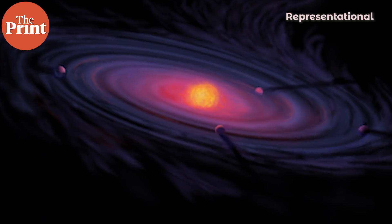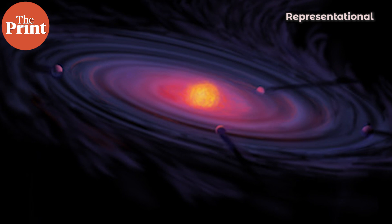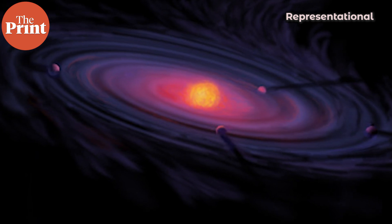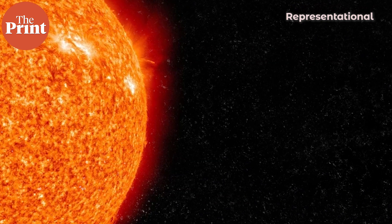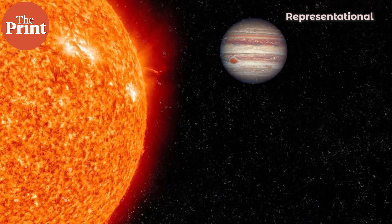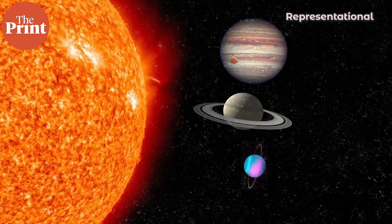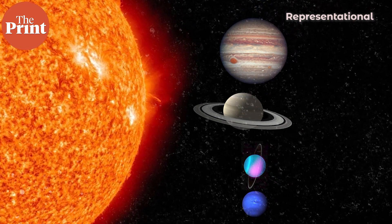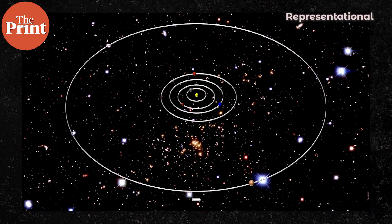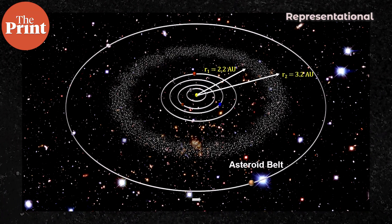The asteroid belt formed halfway through the formation of all of our planets. Most astronomers believe that about a million years after the sun was born, 4.6 billion years ago, Jupiter, Saturn, Uranus and Neptune formed first. Then about a million years later, the asteroid belt began to form and then the inner planets started to form.